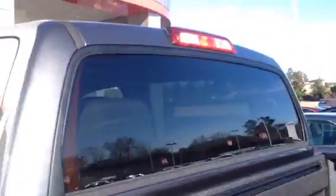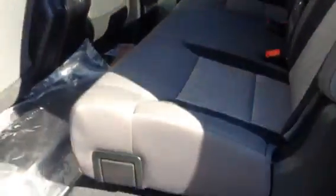Your rear window has got a defogger in it, but it comes all the way down. This is a power window. You've got a split seat here with lots of room in the back. As you can see, these will raise up and give you a lot of storage.